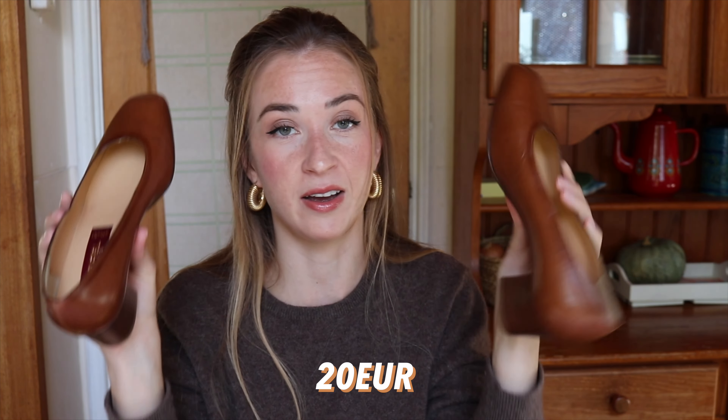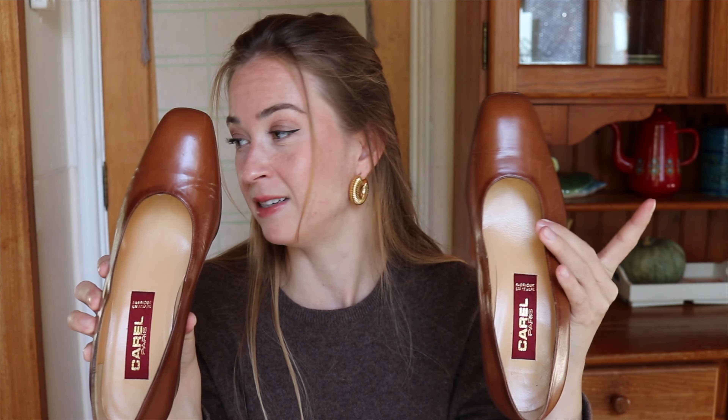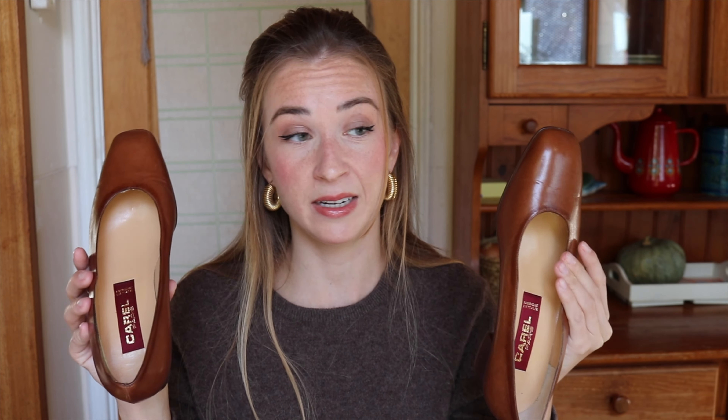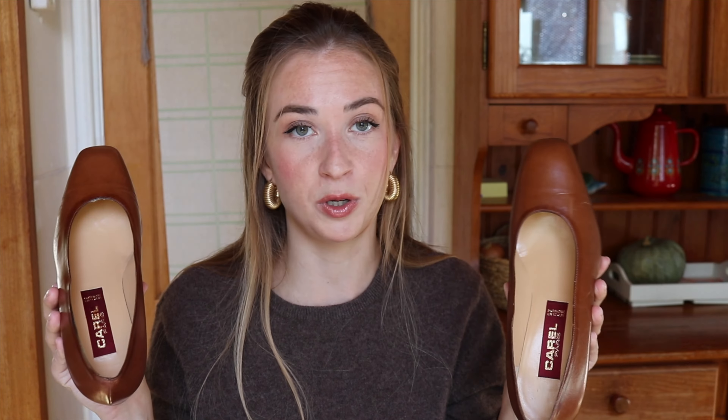Let's go to the second pair of shoes — spoiler alert, also not a successful purchase and for the same reason. I bought this beautiful pair of Carol pumps, a beautiful brown cognac color, almost exactly the same as the leather blazer, which would perfectly go together. That's why I bought them. Everything I've shown so far is cohesive and intentional. I was really happy when I found these shoes because the price was quite low for this brand and they seemed like a very comfortable pair.